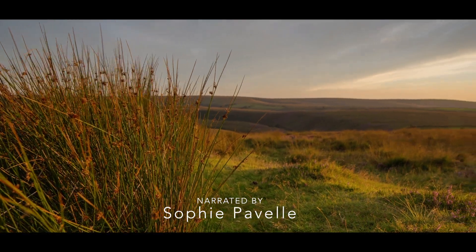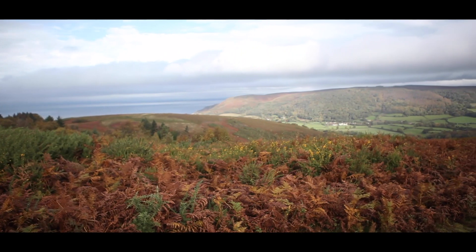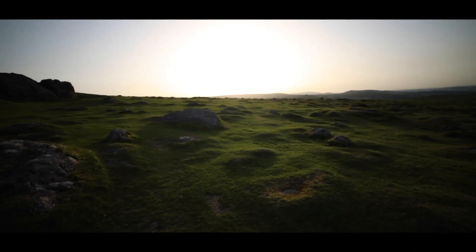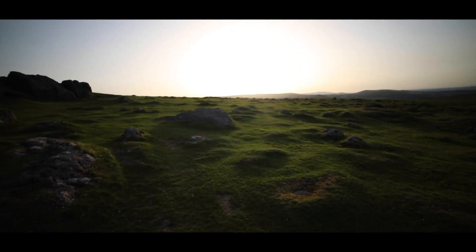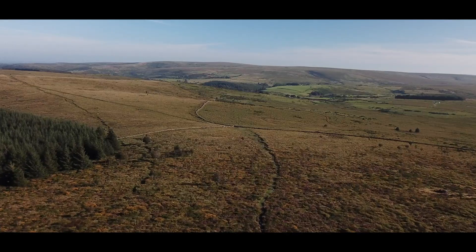The mighty moorlands of the southwest of England. These diverse uplands have long inspired generations of writers, artists, naturalists and hikers, all drawn to their beautiful landscapes and vast open spaces.